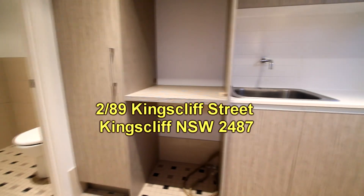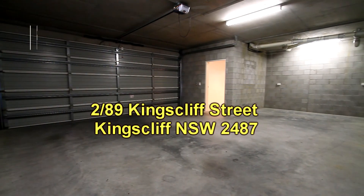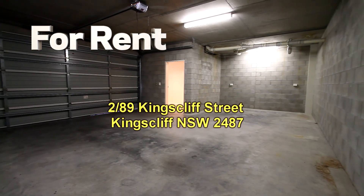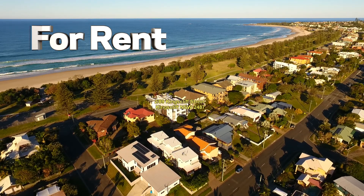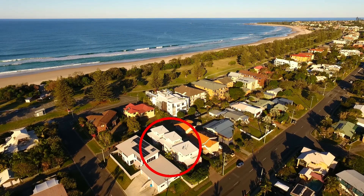For your convenience there's also a guest toilet downstairs just off the laundry. The last clip shows us the double garage, which also has additional storage with internal access. That concludes our video presentation.